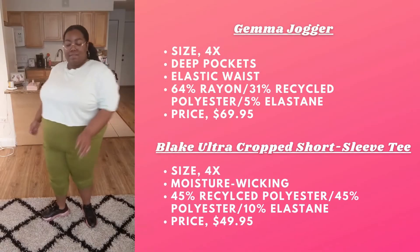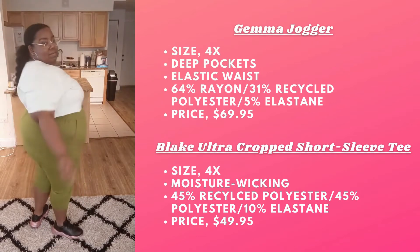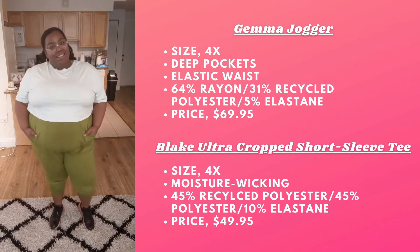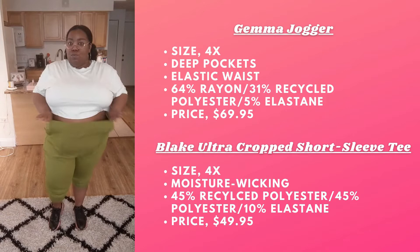We're starting off with the Gemma Joggers. I'm wearing a 4X in the color Basil. This comes in two different colors and I really like these joggers because they are really soft, really lightweight, and super stretchy. The great thing is even though they're soft and lightweight they're not really see-through.